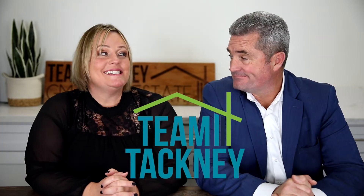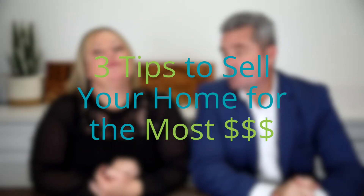I'm Jen Tackney. I'm Jeff Tackney. And we're Team Tackney. Today we have three seller tips for getting your home sold — three things to do prior to selling your home and the best way to get you top dollar. So these are very important things to do.